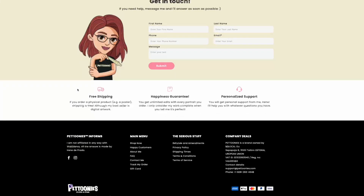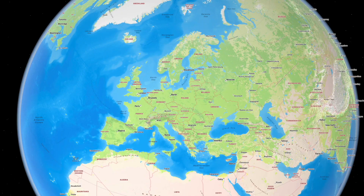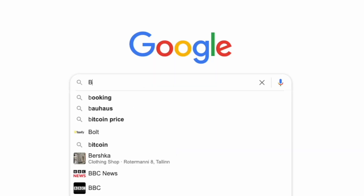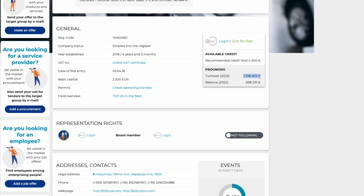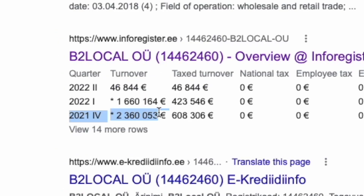After digging deeper into this website I noticed something interesting. At the bottom of the website it states that Betunis is a brand owned by P2 Local OU and that the company is registered in Estonia — the country where I am from. I quickly hopped over to Google, entered the company name, and found out that they are pulling pretty impressive numbers. For example, in 2021 Q4 their turnover was 2.3 million euros. I don't really know if this is all from selling these Disney pet portraits, but it really got me to the edge of my seat.